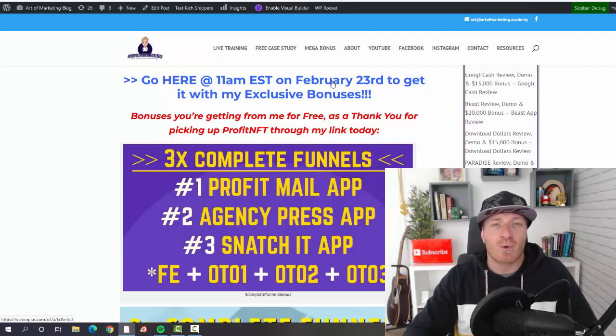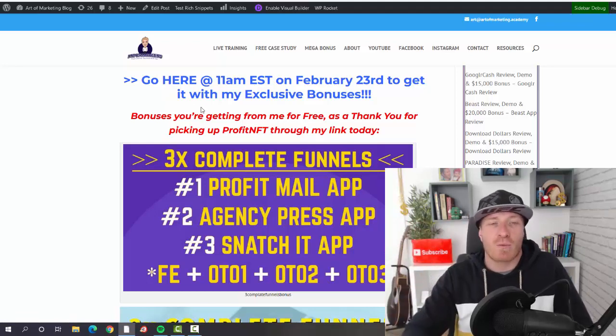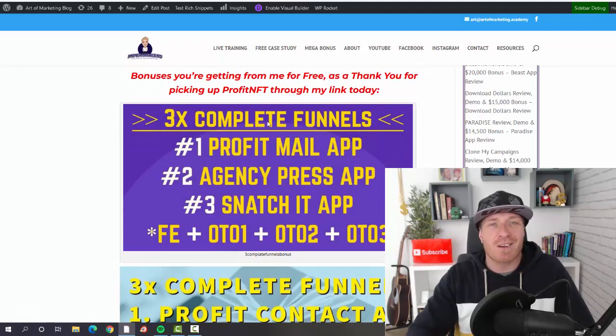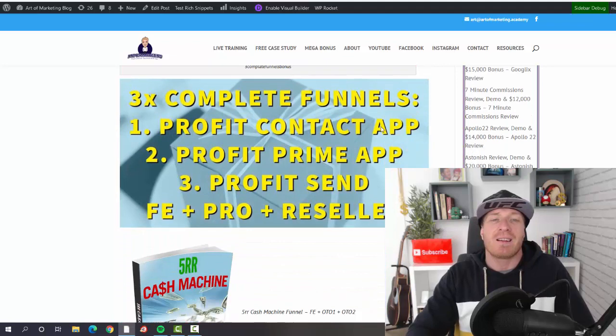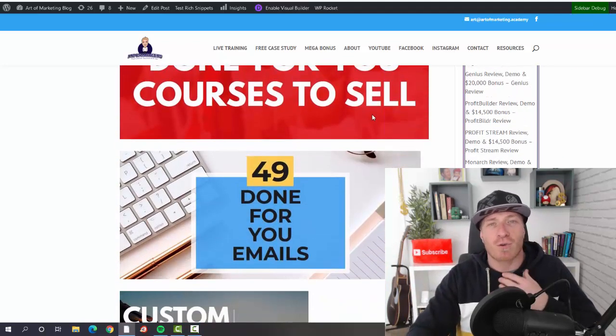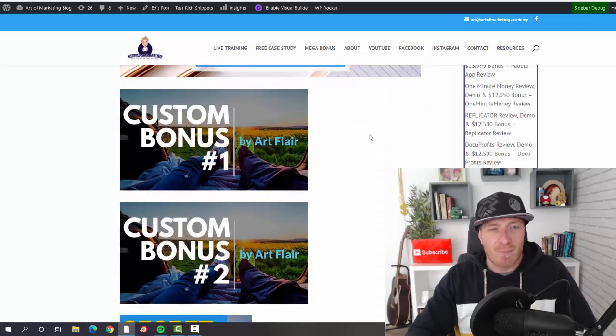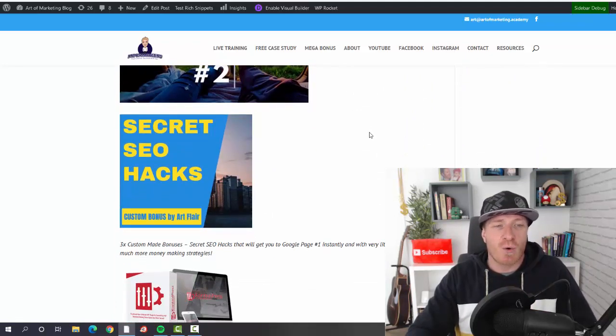Again, 11 AM Eastern, February 23rd is when Profit NFT goes live — make sure to use my link to get all of these bonuses. You're getting seven complete funnels — deal-of-the-day awarded products plus all OTOs. You'll also get free courses to sell, my own 49 done-for-you emails you can reuse, custom-made bonuses, and secret SEO hacks.